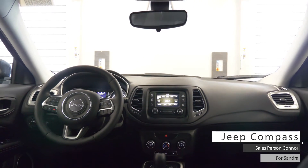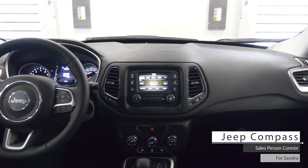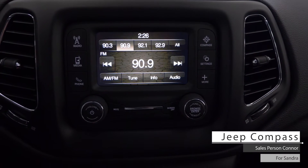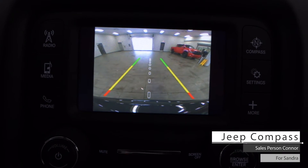Aside from your standard features such as remote start, this vehicle includes cruise and media steering wheel mounted controls, a 5-inch touchscreen media center with AM-FM radio, compass, Bluetooth audio, and a rear backup camera.